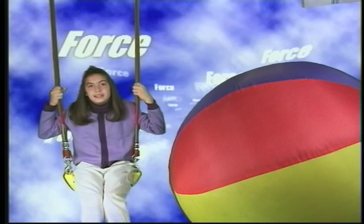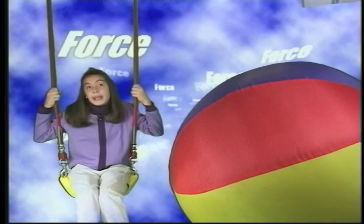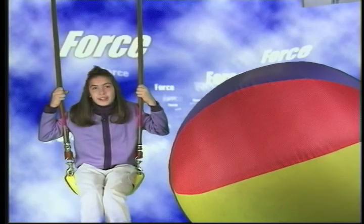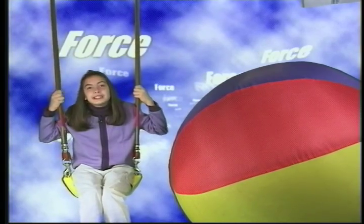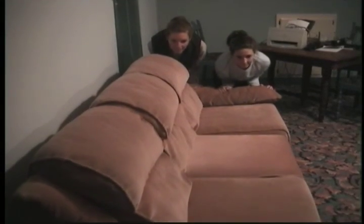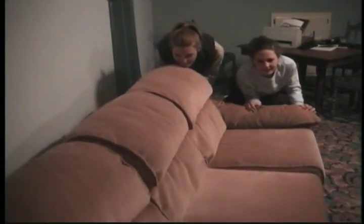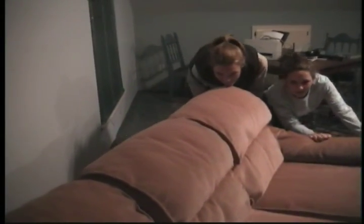The heavier the object is, the more force you need to move it. The beach ball is big, but it's not heavy, and it will move with just a little push. But not this sofa — it's really heavy. It takes two kids pushing with all their strength to move it.